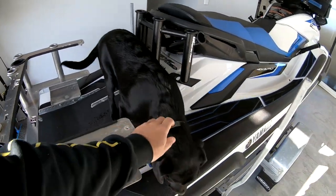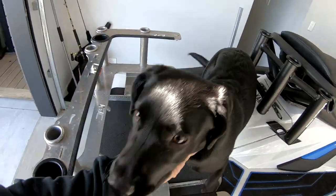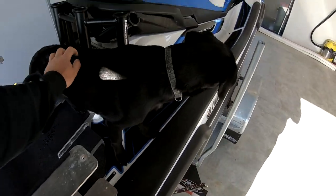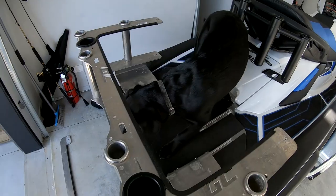Hey girl, come here. You going to come fishing? She's a bit young at the moment but I think in time she will be right into it.